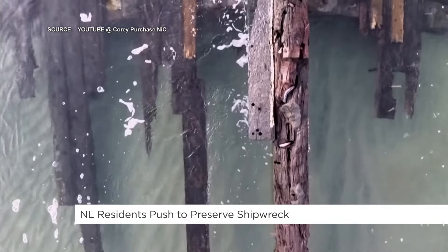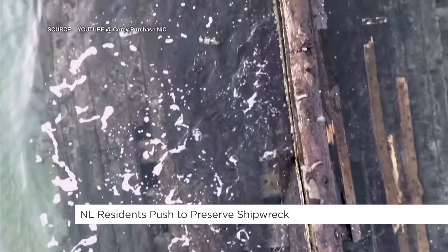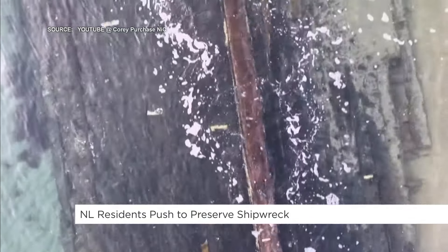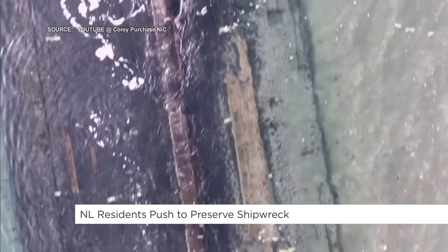Well, right now she's up on the beach. She's looking in pretty decent shape, considering. It's in four pieces right now with some random pieces scattered around. It washed up at 125 feet, but with the way the surf has been beating it around over the last couple of months, it's only about 80 or 90 feet right now. So it's had some erosion.